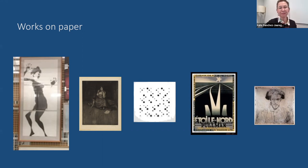On screen you can see some of the works on paper that will be on display for the opening in April.